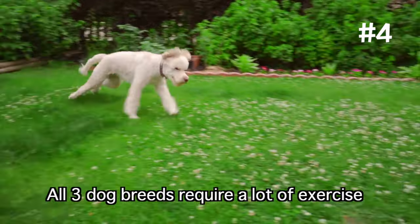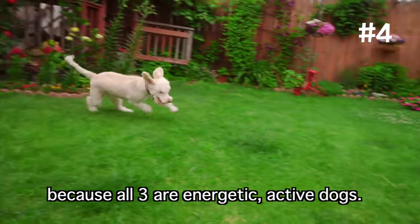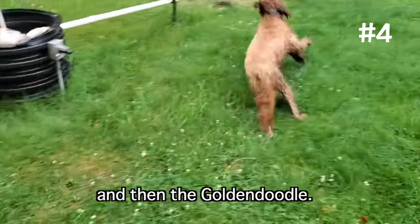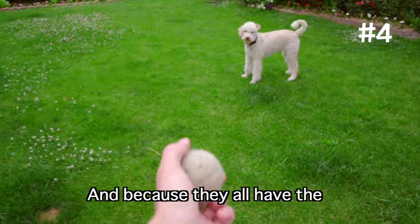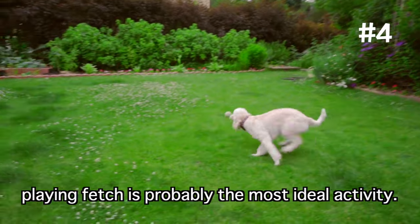Exercise needs: all three dog breeds require a lot of exercise because all three are energetic, active dogs. If I had to rank them based on exercise needs, it would probably be the Poodle followed by the Labradoodle and then the Golden Doodle. However, it's best that all three breeds get roughly one hour of exercise each day. And because they all have the retriever genes in them, playing fetch is probably the most ideal activity.